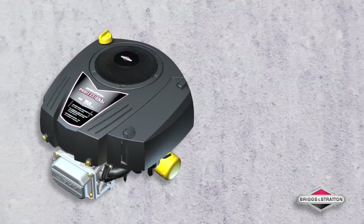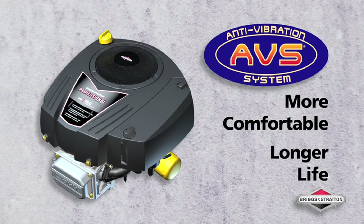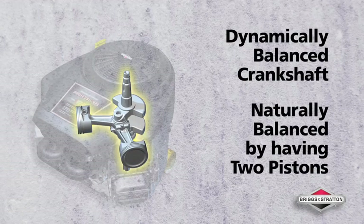For improved comfort, the Single Cylinder Professional Series engines feature the anti-vibration system. It helps eliminate side-to-side motion, which also reduces wear and tear. The V-Twin engine offers even smoother operation with a dynamically balanced crankshaft that helps further minimize engine vibration.